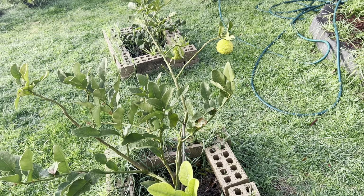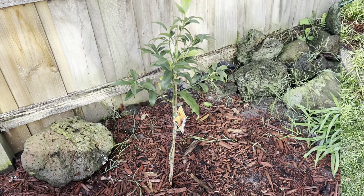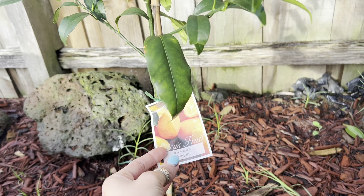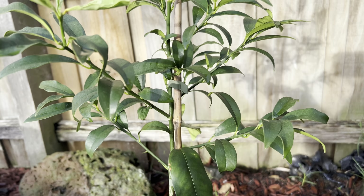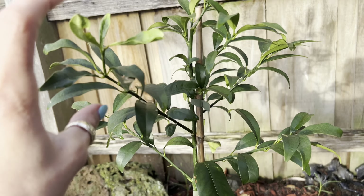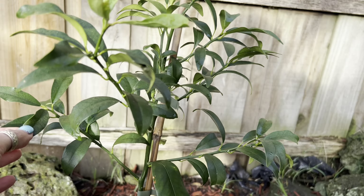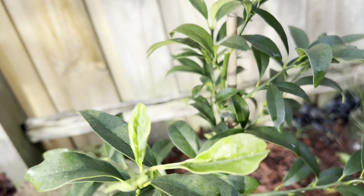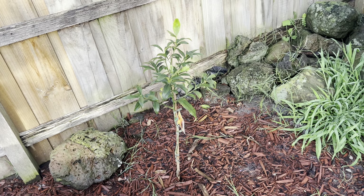This is my Nagami Kumquat — my little one in the ground. I transferred it maybe five months ago. I can see new growth but it's small — a small new leaf coming. We'll see, can't tell much yet. So I've got nine citrus trees in the ground at the moment!